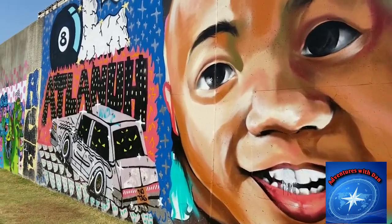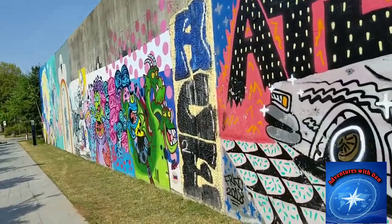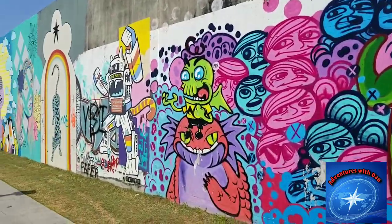We are currently in Cabbage Town in Atlanta. Cabbage Town is known for the murals on walls — these are crazy. The artists are very, very good at what they do.